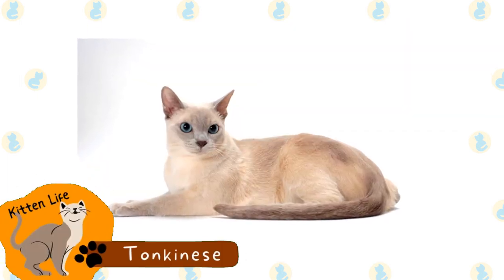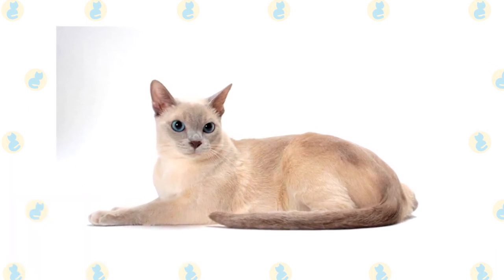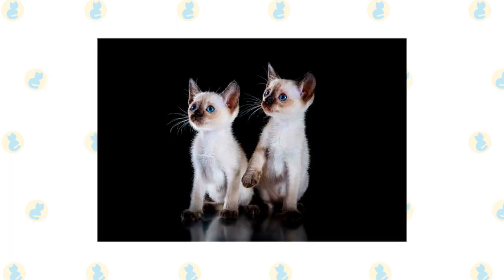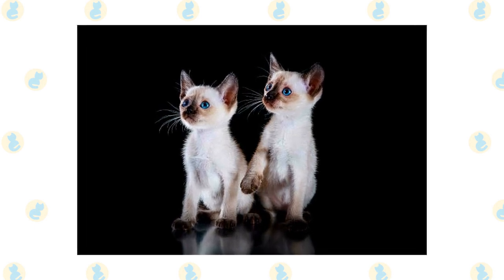Tonkinese. This breed is created by crossing a Siamese with a Burmese, and therefore is almost always colorpointed. They have playful, lively personalities and are quite talkative. They usually have short fur, though there is a medium-haired variety that is common in Europe.